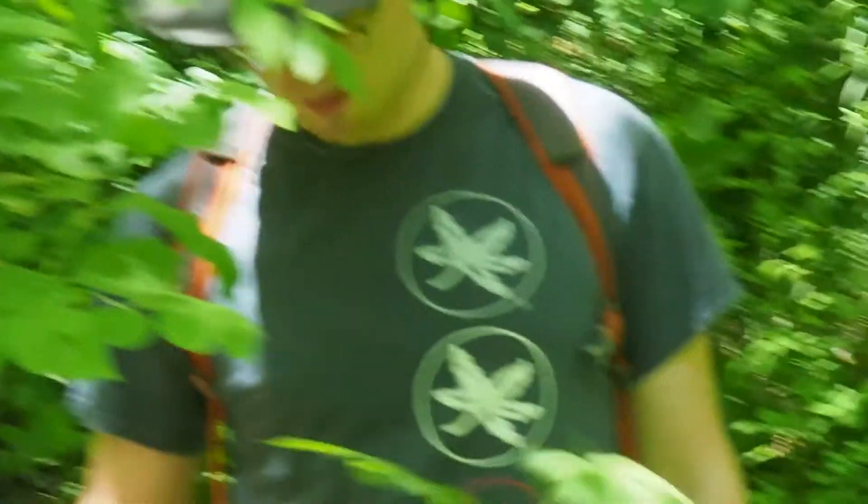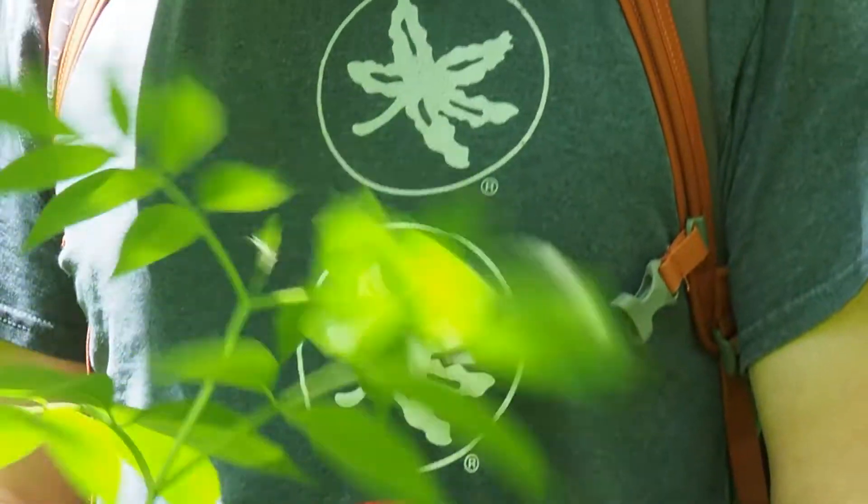Speaking of shrubs, here's another — although admittedly not super shrubby at the moment. But we've got an elderberry here with these nice compound leaves.